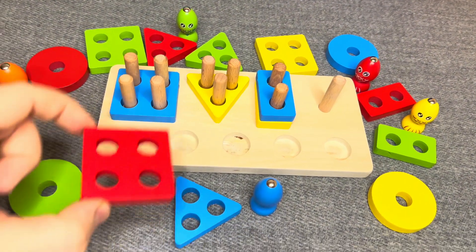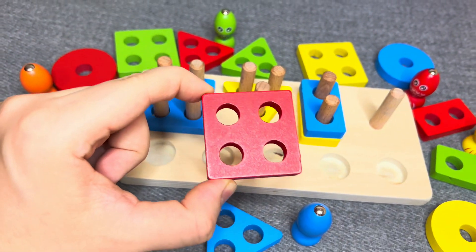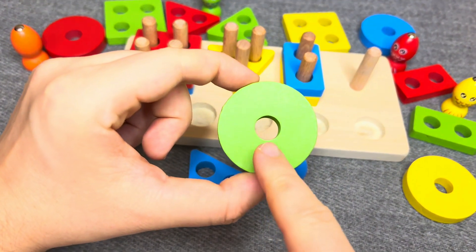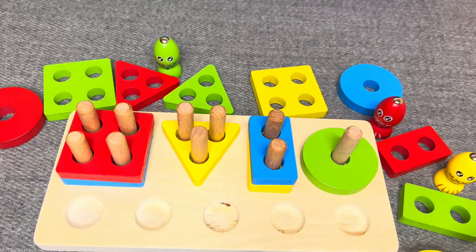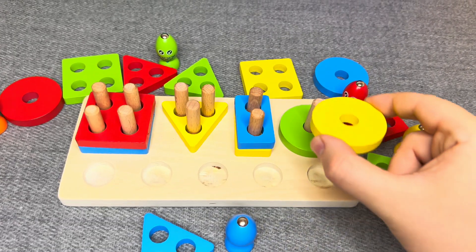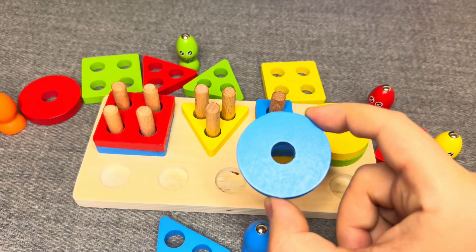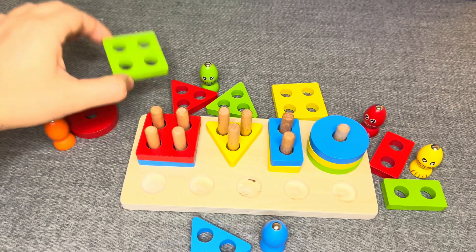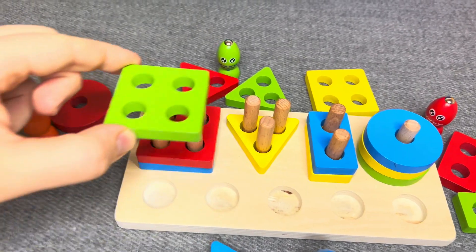Nice! This is red square — one, two, three, four. Nice! This is green circle. Nice! This is yellow circle. Nice! This is blue circle. Great! This is green square.